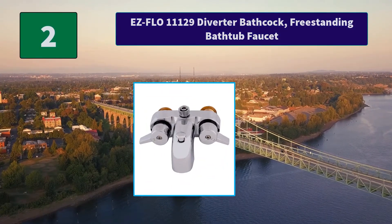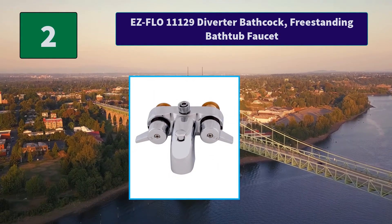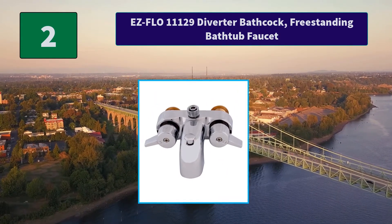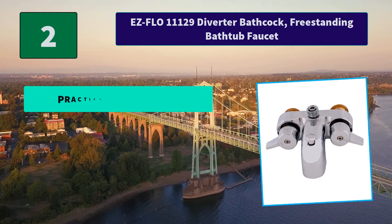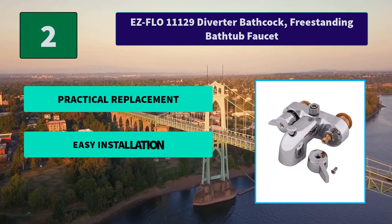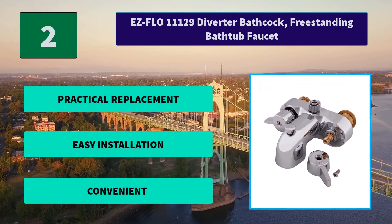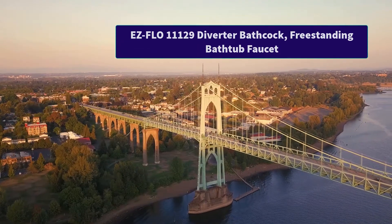Number 2: EZFLO 11129 Diverter Bath Cock, Freestanding Bathtub Faucet. The EZFLO Diverter Bath Cock is a great match to replace your old leaky tub faucet, designed for traditional freestanding tubs such as clawfoot and rolltop style tubs. Main Features: Practical Replacement. Easy Installation. Convenient.